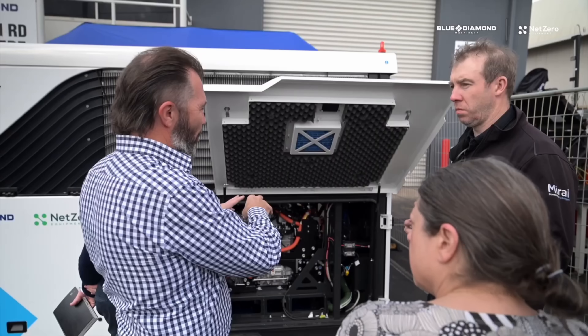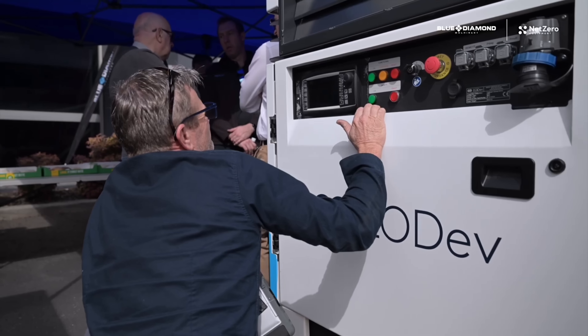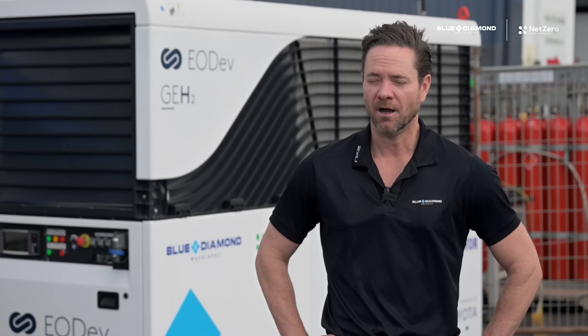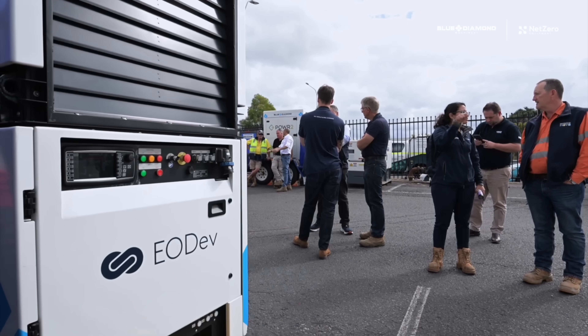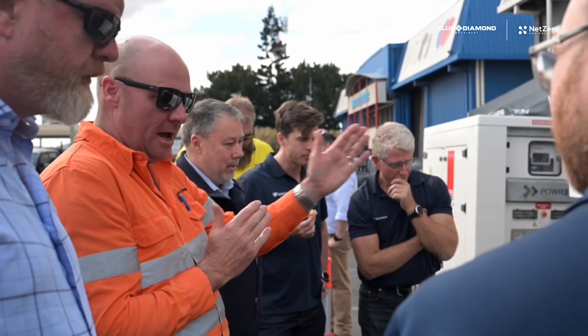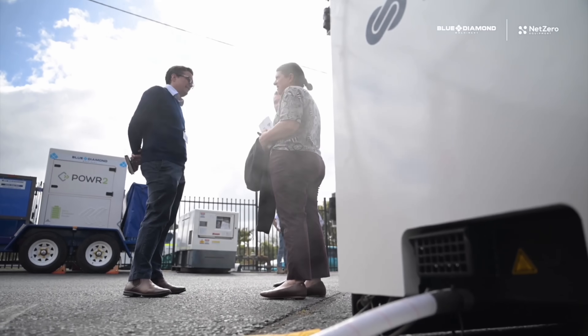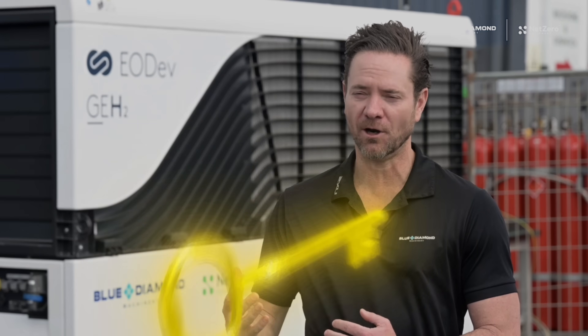The ability to see that it's real technology, it's not a prototype — it's ready for distribution and ready to go to your site right now — has been a massive benefit of today. I was really blown away by the number of customers that came out. They don't get to appreciate how quiet it is when they see it in pictures or on YouTube. When people see the steam and vapour coming out the back of the machine, it's very clear what the overall benefits are.